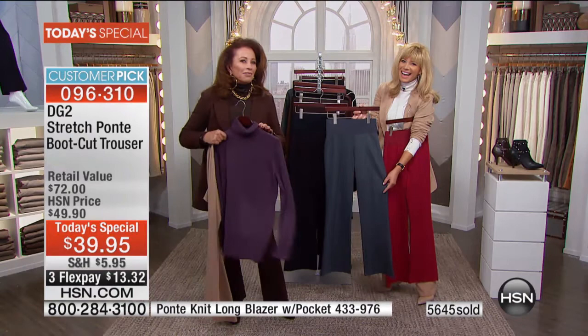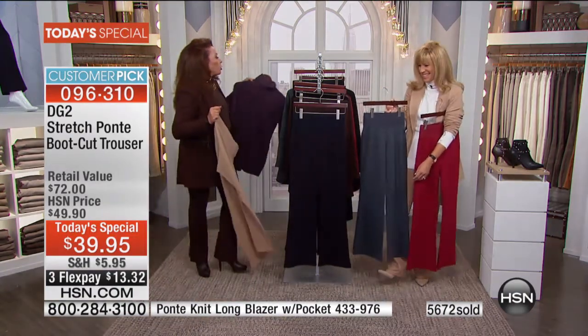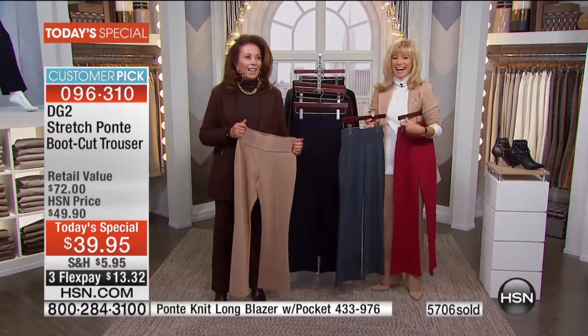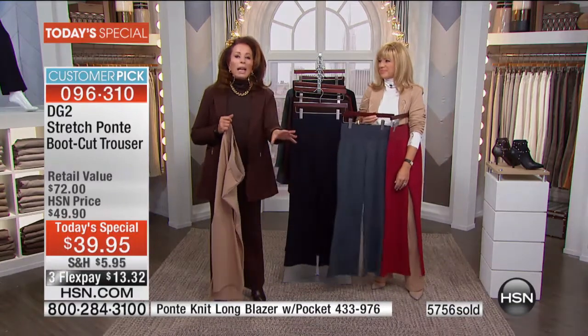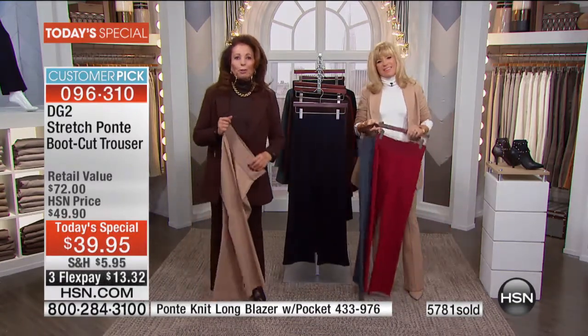Ladies, if you get these suits, make sure you get the sleeveless tanks and the turtlenecks with them — go all out on easy flex payments — because then you're going to look really tailored and nice. It'll look like you had your own personal shopper or went into a high-end store.